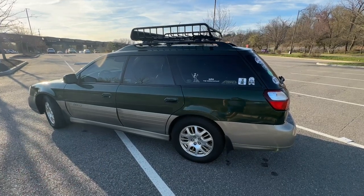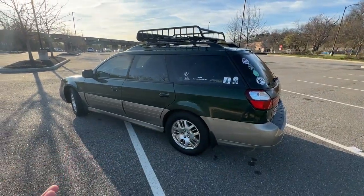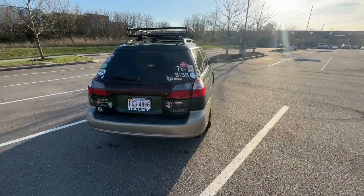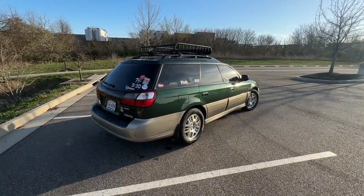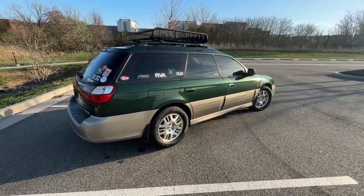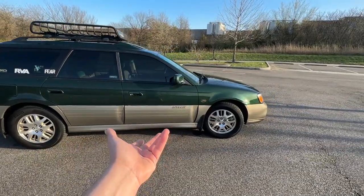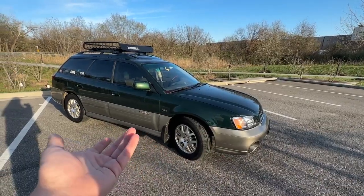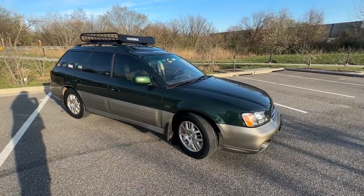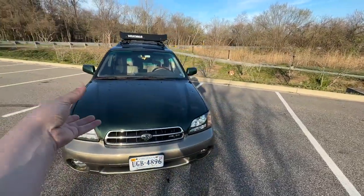For those of you who are new to the channel, I bought this car in September of 2020, so it will be three years with it this year. My grandparents actually bought it brand new in 2001. My grandmother ended up upgrading to a Volvo XC70, and a shop had told them the car needed head gaskets — more on that later — so she ended up getting a new car.